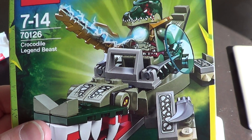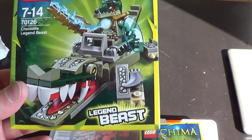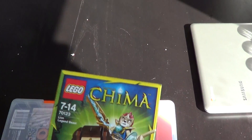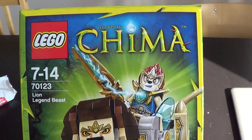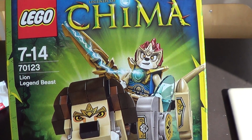70126 Crocodile Legend Beast — I got 5 of these. And I got 5 of these: Lion Legend Beast 70123.